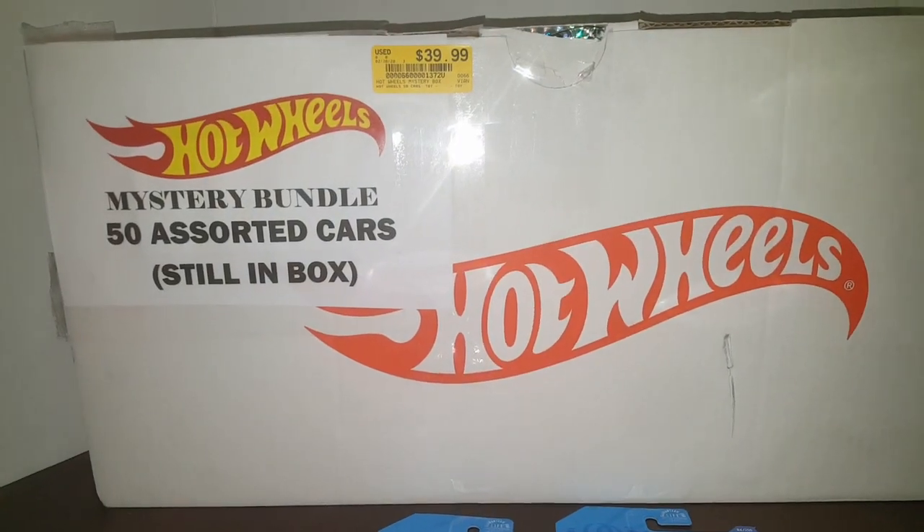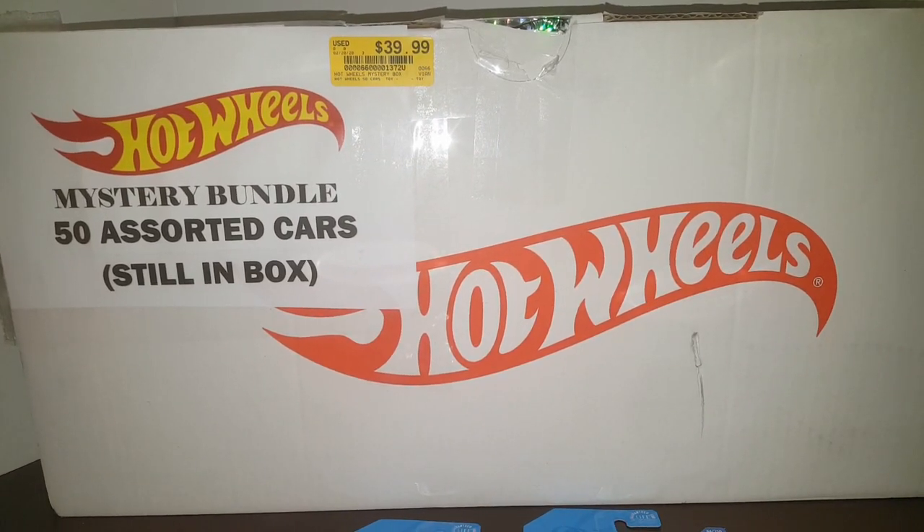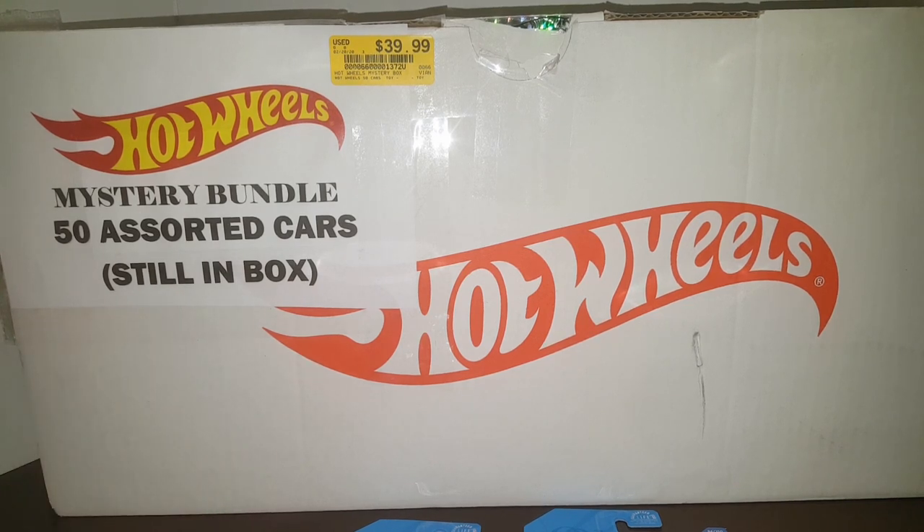This is the second mystery box I've got and I have one more to go. If you haven't seen the first video, check it out. This one's going to be titled box two and the next video will be titled box three, so keep an eye out for that one.